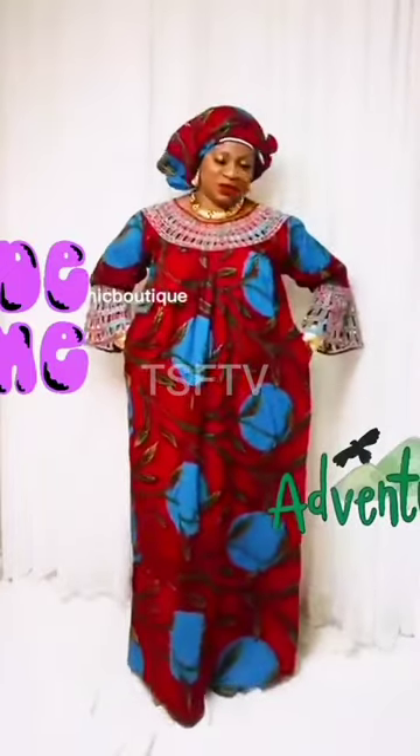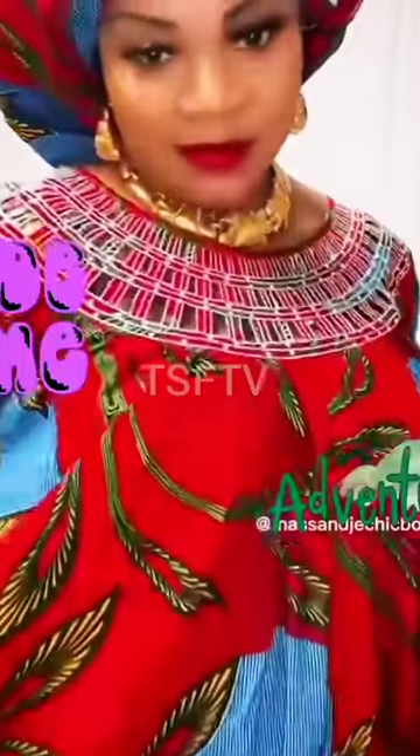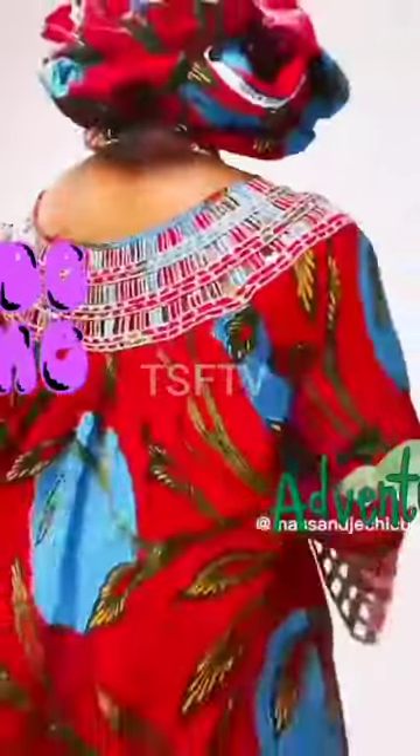You'll also be seeing some amazing designs and styles made out of this fabric. There's a beautiful bobo gown style right here with beautiful embroidery work around the neckline and the hemline as well. We want you to get the very best style ideas as you watch.